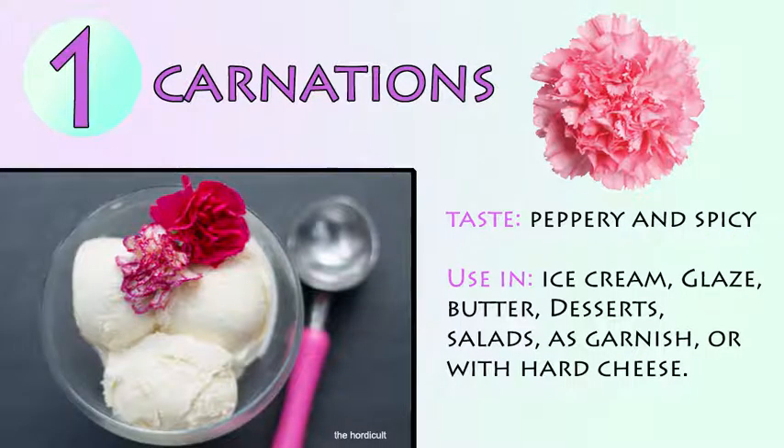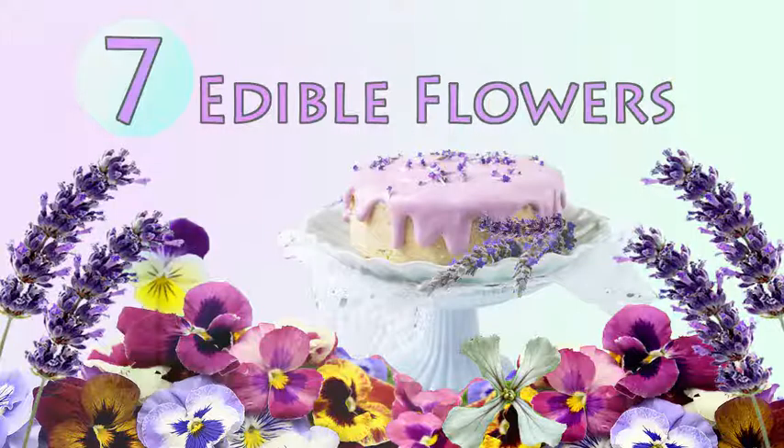Number 1: Carnations. Peppery and spicy. Use in ice cream, glaze, butter, desserts, salads, as a garnish, or with a hard cheese. And that was just 7 edible flowers of many, many edible flowers.